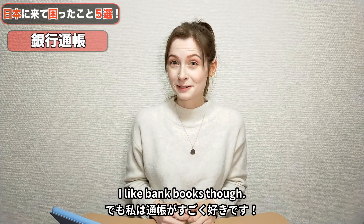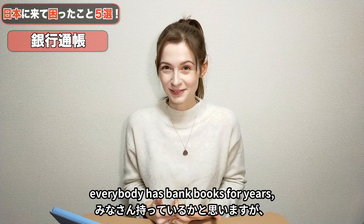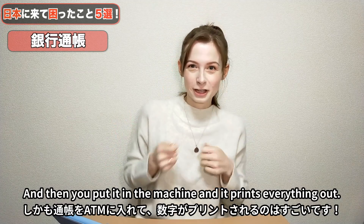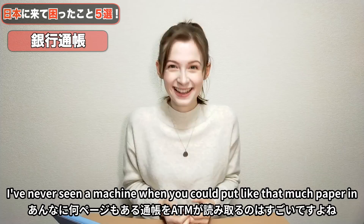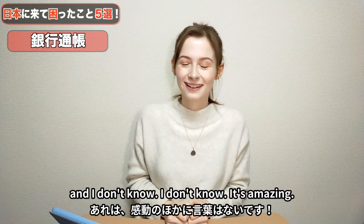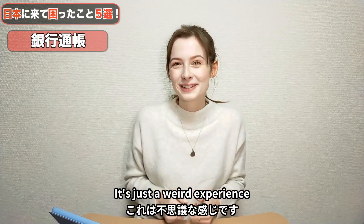I like bank books, though. When I first got a bank book, I was so excited, because obviously here it's not a new thing — everybody's had bank books for years — but to me it was new, so I was like, ooooh. And then you put it in the machine and it prints everything out. I was like, look how cool this is! It's amazing. I still get really excited when I put my bank book in the machine.